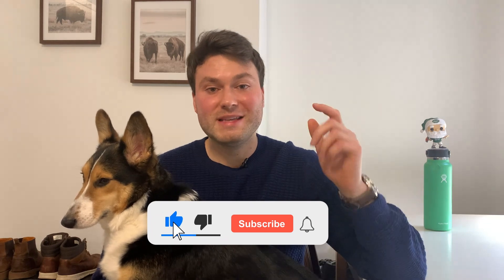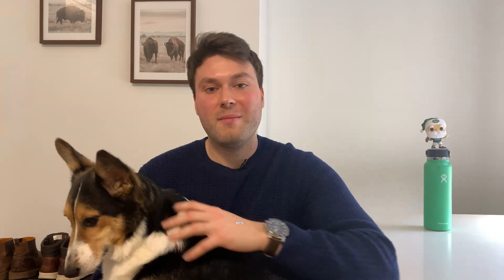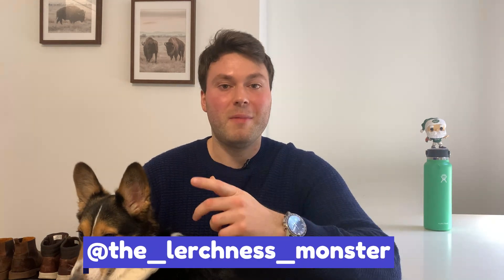If you do enjoy the content, please tap the like button, subscribe to the channel, and you can follow me on Instagram at TheLerchThisMonster. All right, let's get into it.